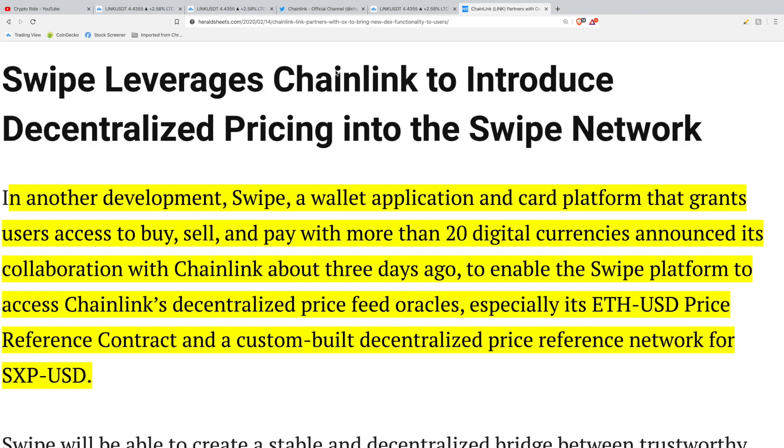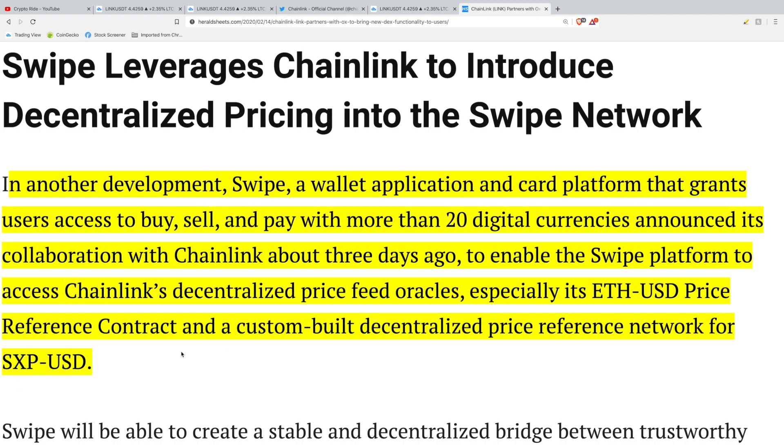The second announcement this week was from a company called Swipe. Swipe is a wallet application that grants users access to buy, sell, and pay with more than 20 digital cryptocurrencies. Chainlink is going to enable the Swipe platform to access Chainlink's decentralized price feed oracles — especially its ETH/USD price reference contract — and a custom-built decentralized price reference network for their native token. This is another example of an app seeking a true decentralized oracle to obtain accurate information.